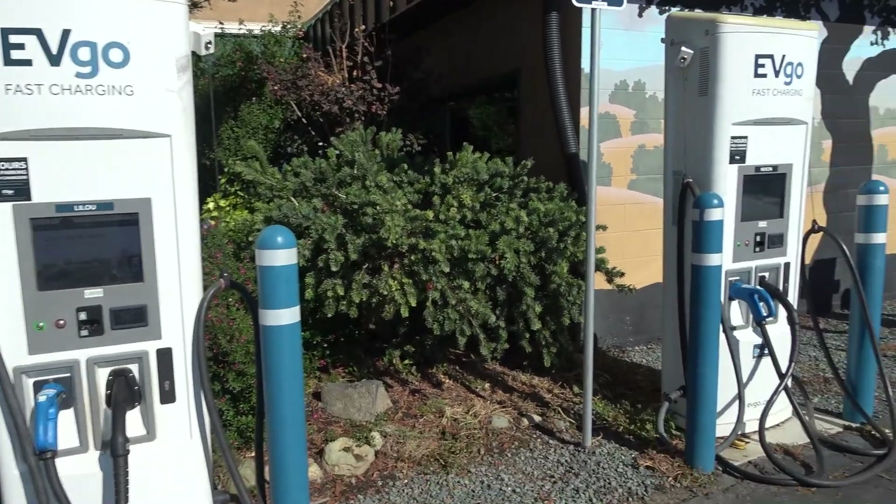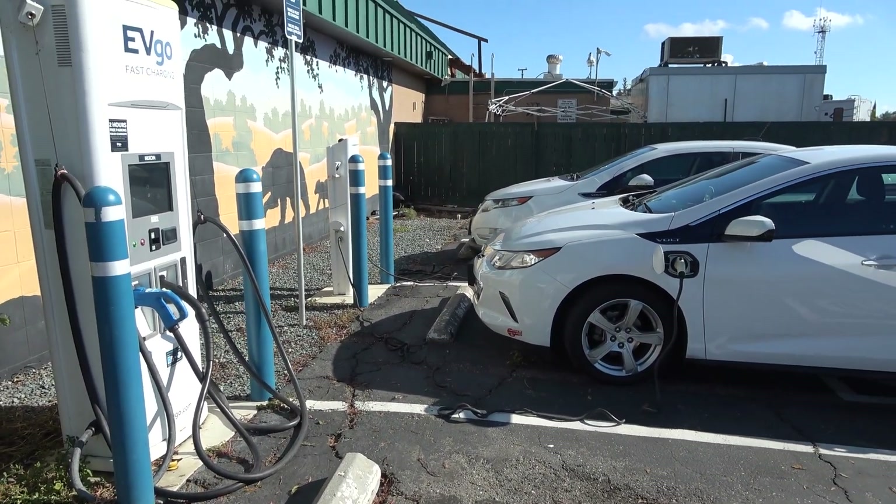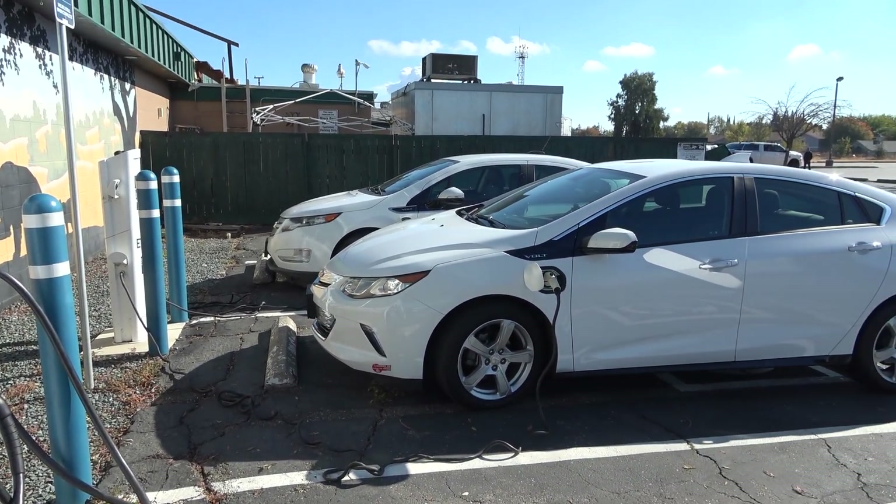Just a quick update — the car is in the shop and I'm running errands in the Volt. We were joined by a twin Bolt. I'm charging up at the EVgo charger while waiting for an appointment to finish. So far I haven't received a call, but they took the car in and said they'd get it done in a day. I've added less than half a kilowatt hour since the Volt charges pretty slowly, and I'm burning gas driving around while my all-electric car gets its battery replaced.